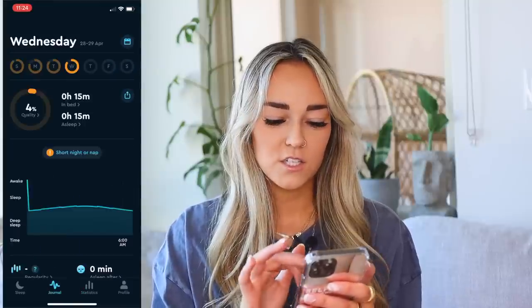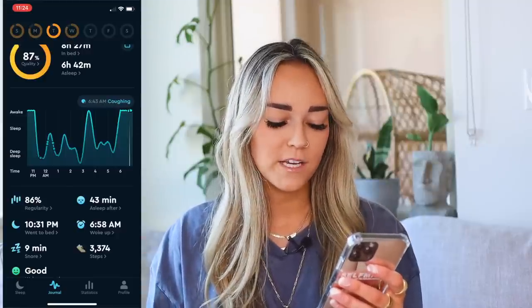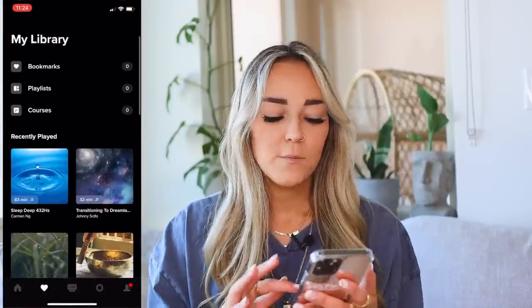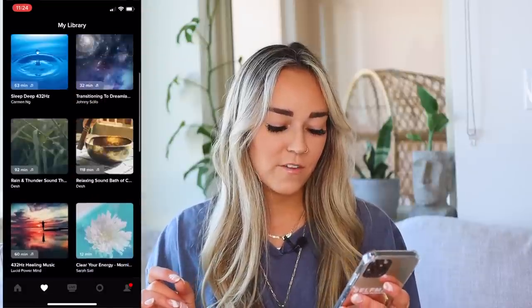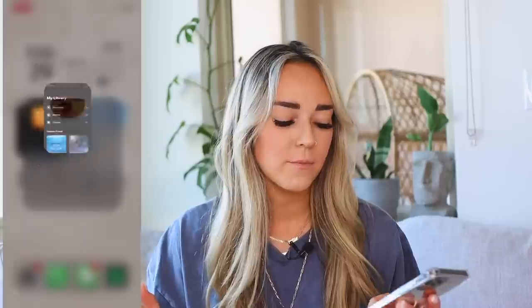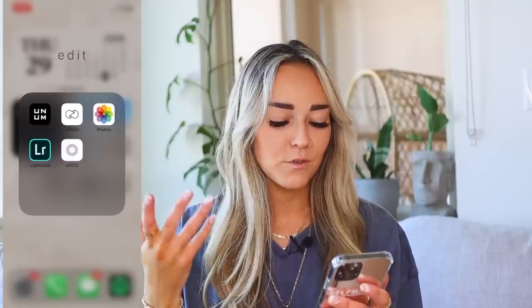Then we have my zen folder — two of my most used apps. Sleep Cycle, which I love — you can track your sleep, all your statistics, steps, whether you snored. Bentley snores and it always picks it up, it's the funniest thing. It tracks everything, it's really cool. And then we have Insight Timer, my favorite app ever. I use it pretty much every single night — recently I've been using the deep sleep 432 hertz sound on there. It's got a ton of meditations.